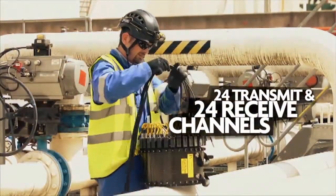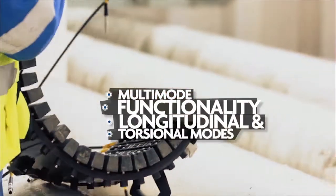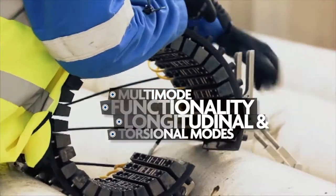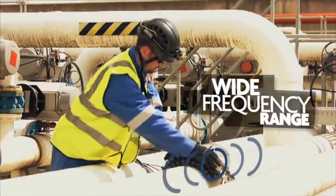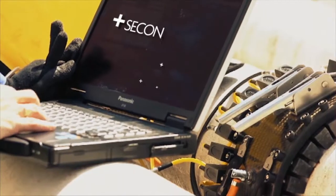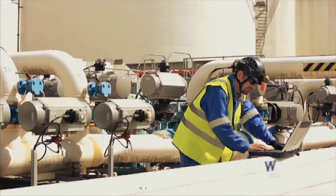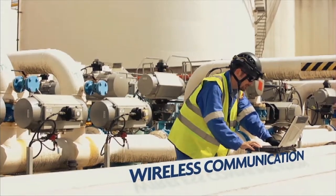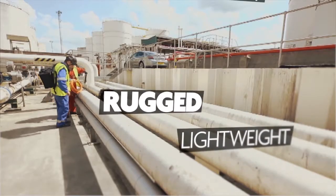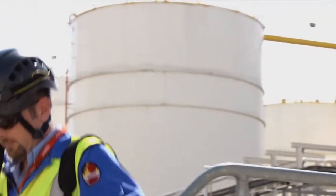24 transmit and 24 receive channels. Multi-mode functionality to operate in both longitudinal and torsional modes. A wide frequency range to give extra control and flexibility to operators. A unique secondary focusing process using phased array time delays. Wireless communication and a rugged lightweight design allowing for easy portability.